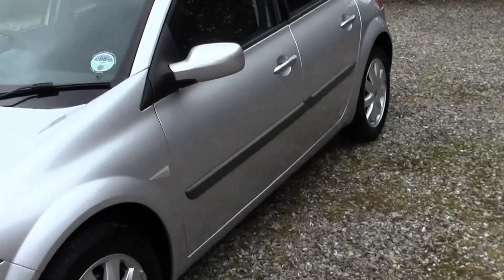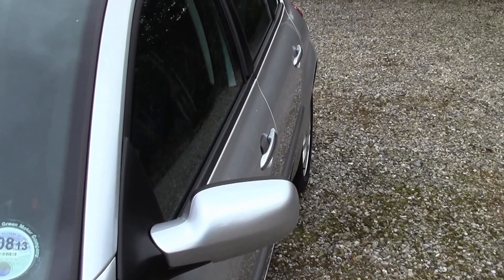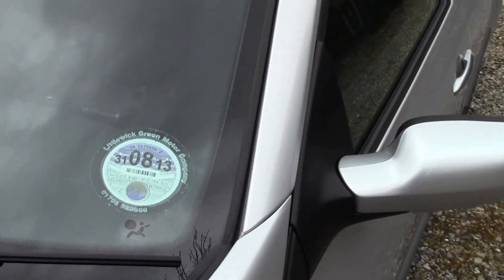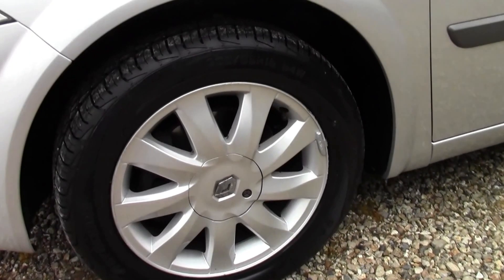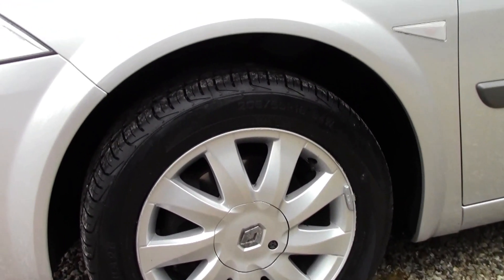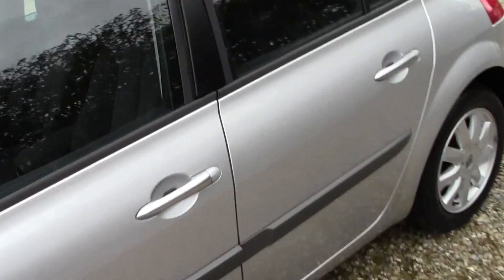Let's get a bit closer and have a look. I've got to say it's very difficult to find anything particularly wrong with this vehicle. The current road tax is until the 31st of August 2013 and the car will benefit from having that staying on the car. You have alloy wheels on the vehicle and there is the odd little mark around the edge of those, but nothing to speak of. As you can see, you do have brand new tyres on the front, which is always a nice thing to have with a car when you first get it.